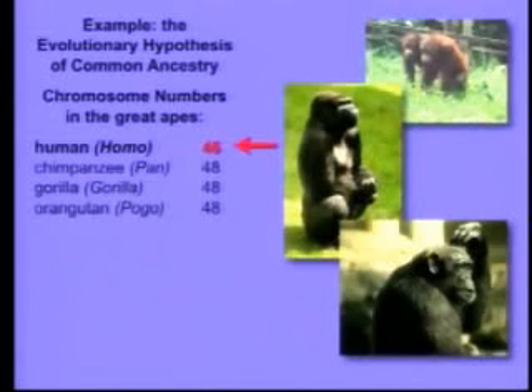Well, if that's true, there should be genetic similarities, and in fact there are. But there's something that's really interesting and has the potential, if it were true, to contradict evolutionary common ancestry. And that is, we have two fewer chromosomes than the other great apes. We have 46; they all have 48. That's very interesting.